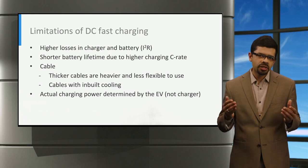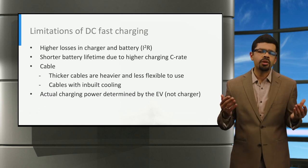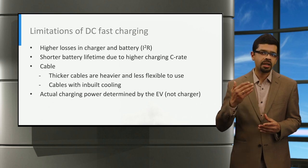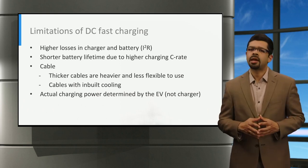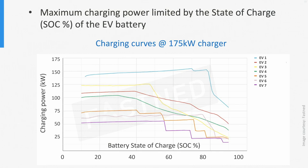The actual charging speed is determined by the electric vehicle and not by the charger. This depends on a number of factors, such as the battery cell chemistry, the battery pack design, the battery management system, the age of the electric vehicle, and the operation of the battery thermal management system, which is itself dependent on the ambient temperature. For example, this graph shows the charging curve of various electric vehicles where they are all connected to the same 175 kilowatt electric vehicle fast charger. On the vertical axis is the charging power, and on the horizontal axis is the battery state of charge.